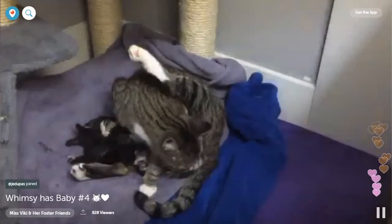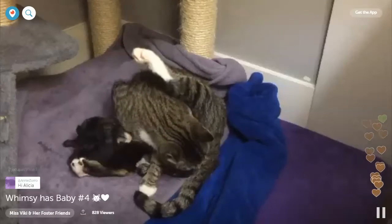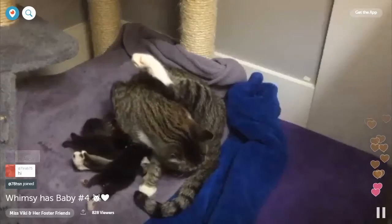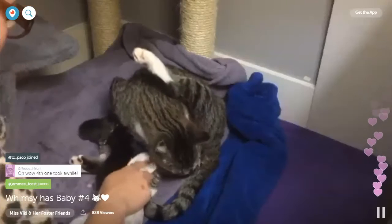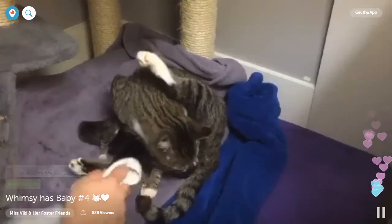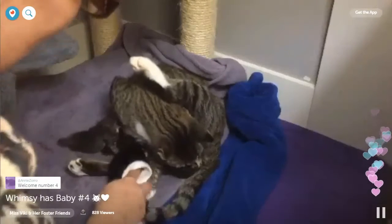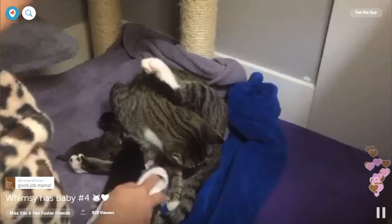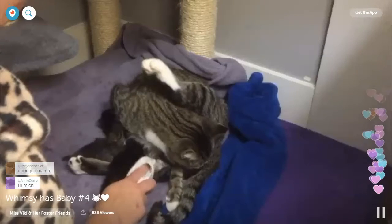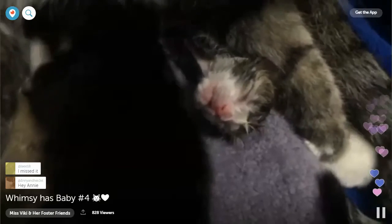Hi everyone! I was just talking to Michelle — I was out in the living room, Michelle is Inara and Jet's meow me. I was out in the living room and I heard a cry and came running in, and number four was on its way. So number four is here! You're all finished, mama — she still needs to expel the placenta, but baby is here.